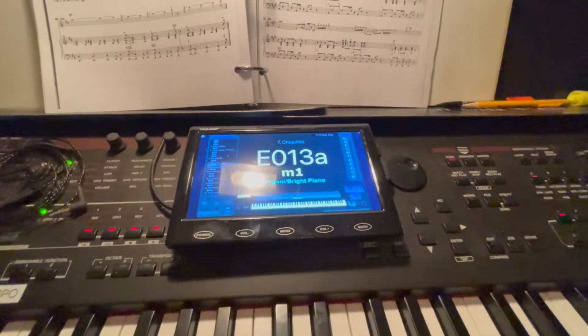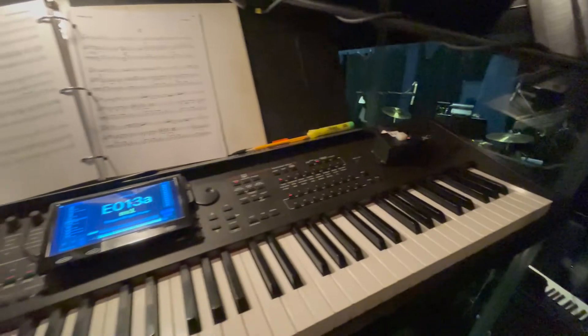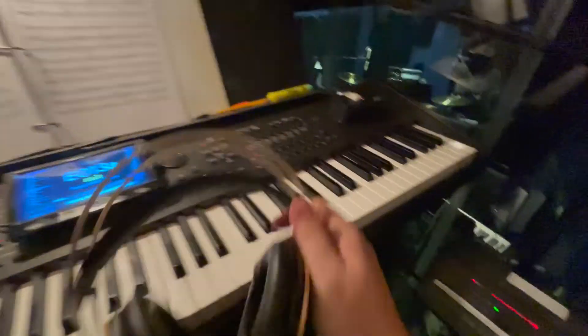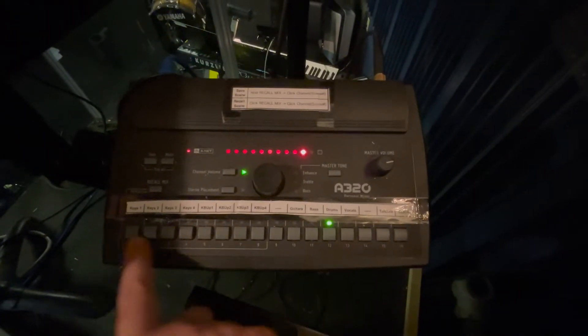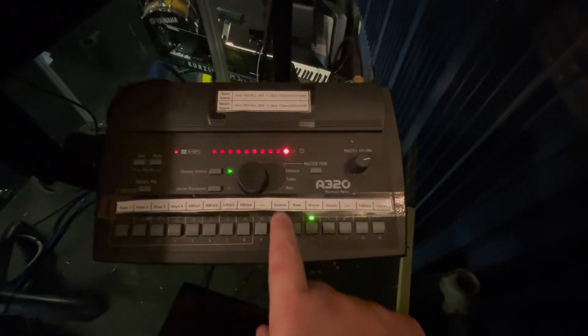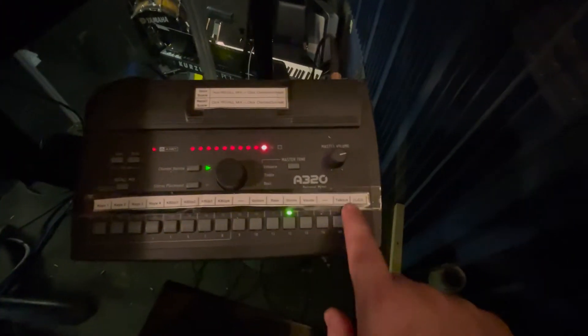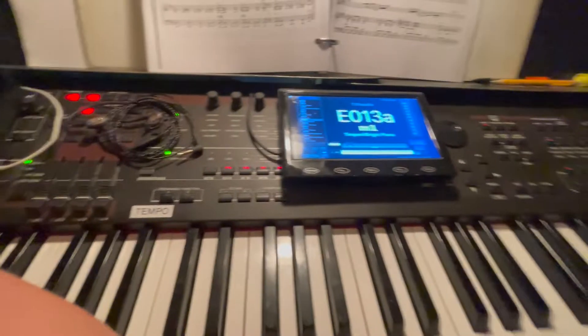We also have some click tracks that we run so that the tempos are the same every night. All musicians are listening to headphones driven by this little guy — this is called an Avion, it's a personal headphone mixer. Each individual musician has one, and they can control how much of each keyboard they hear, how much bass, guitar, drums, and the click track. Musicians listen to this little track that just goes beep, beep, beep all the way through the number, and that helps keep us locked together.